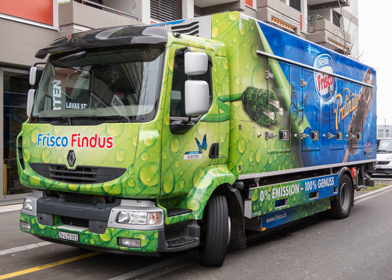Mitsubishi Fuso began deliveries of the eCanter in 2017.